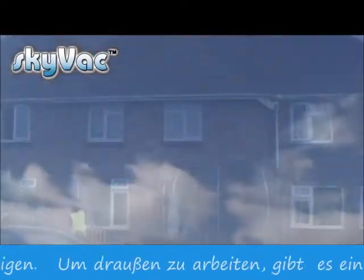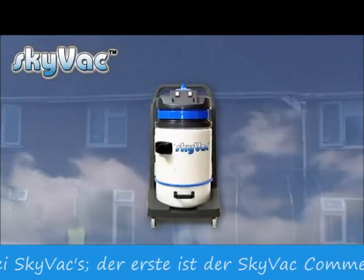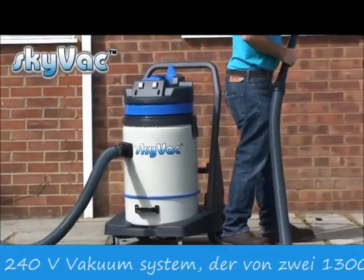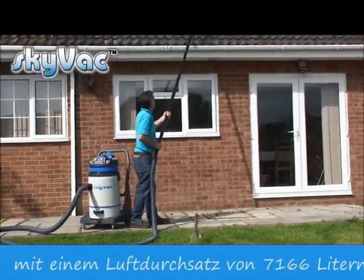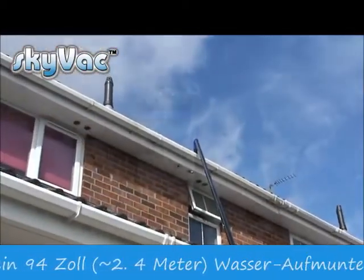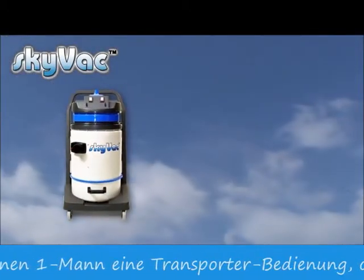For external applications there is a choice of two SkyVacs. The first is a commercial SkyVac: a 72 litre, 240 volt vacuum powered by two 1300 watt motors, with an airflow of 7166 litres per minute and a 94 inch water lift. Ideal for a one man, one van operation or bolt-on to an existing business.